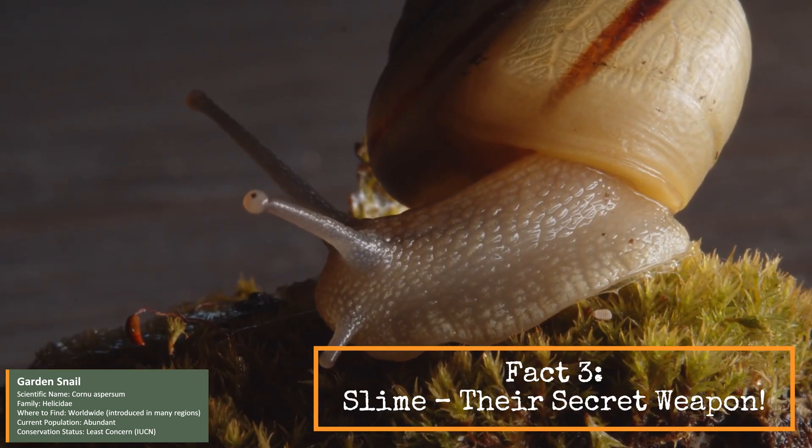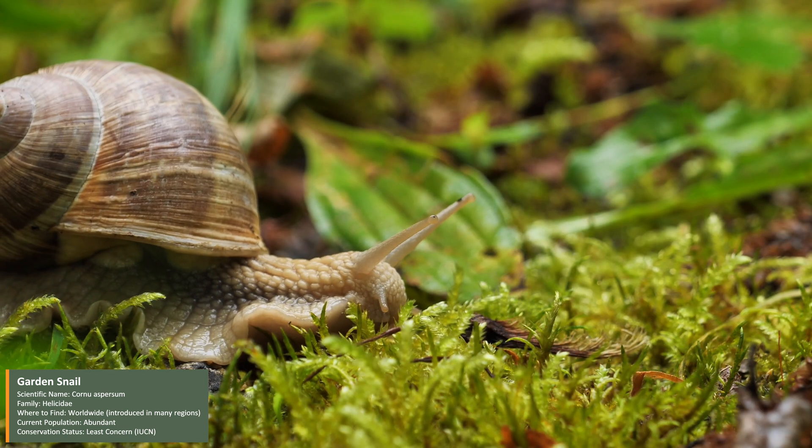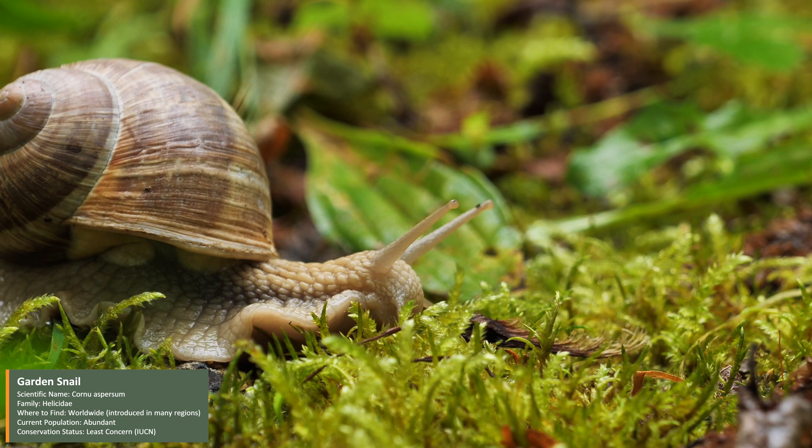Snails produce a special mucus that helps them glide smoothly over rough surfaces. This slime even allows them to climb upside down without falling.